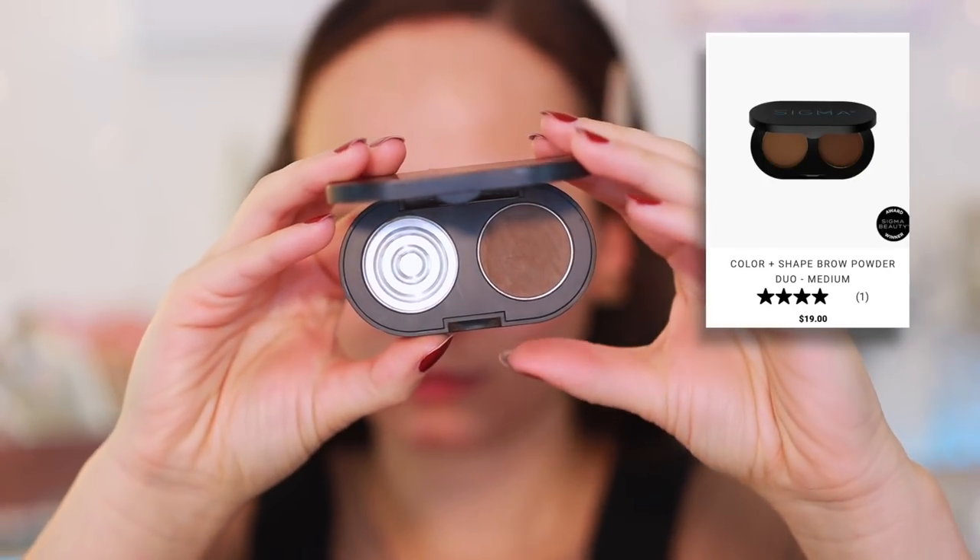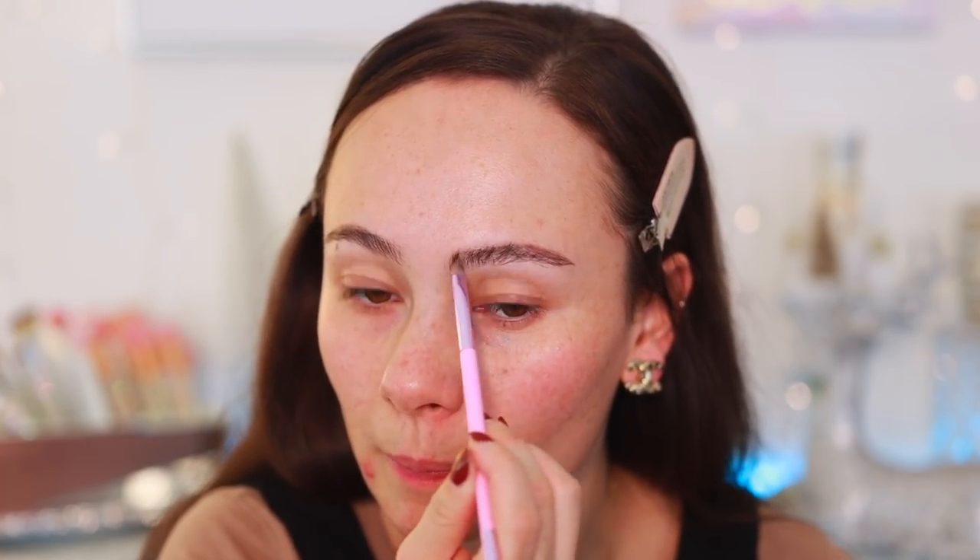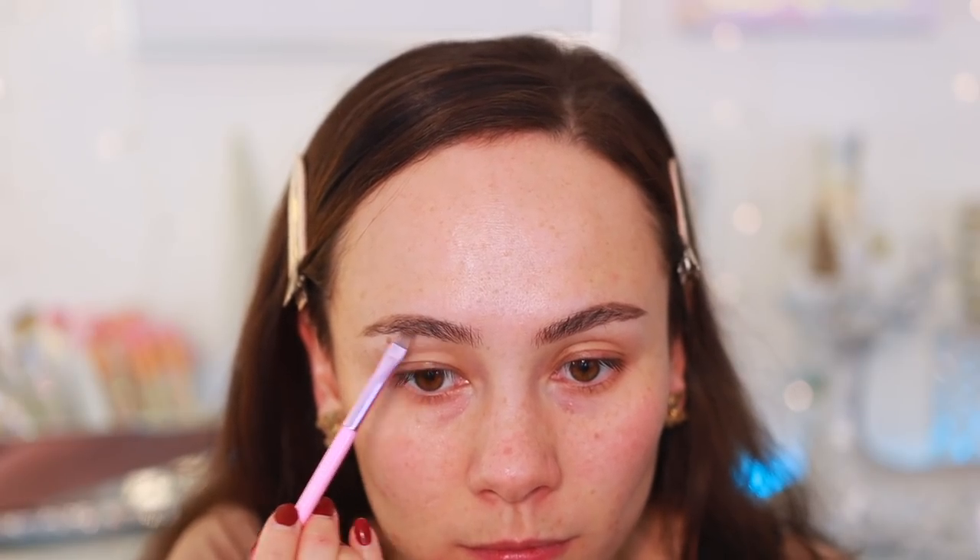The first category is brows, and I picked three of my favorite formulas. The first is a powder eyebrow formula — I think eyebrow powder is one of the most underrated ways to do your eyebrows. What I use is the Sigma Brow Powder Duo, which you can see is used and abused. One of the colors completely broke and I'm still using it. I've used this for such a long time — it lasts long, blends beautifully, and it's just pigmented enough.